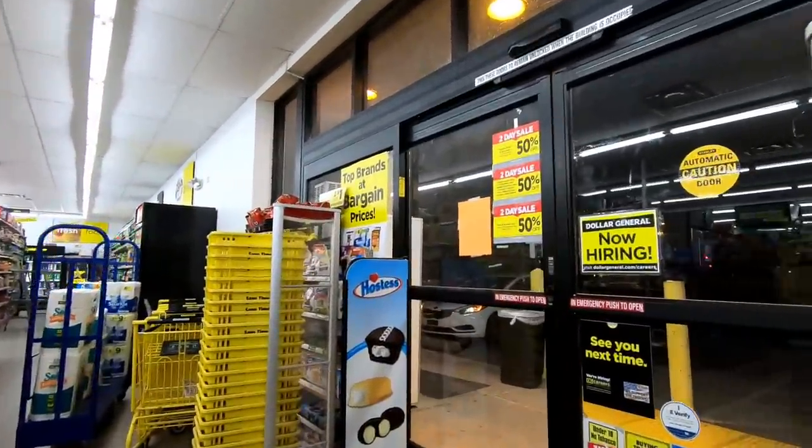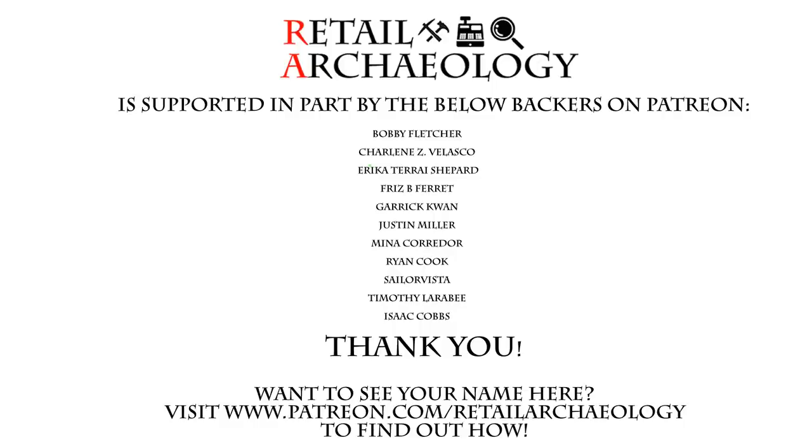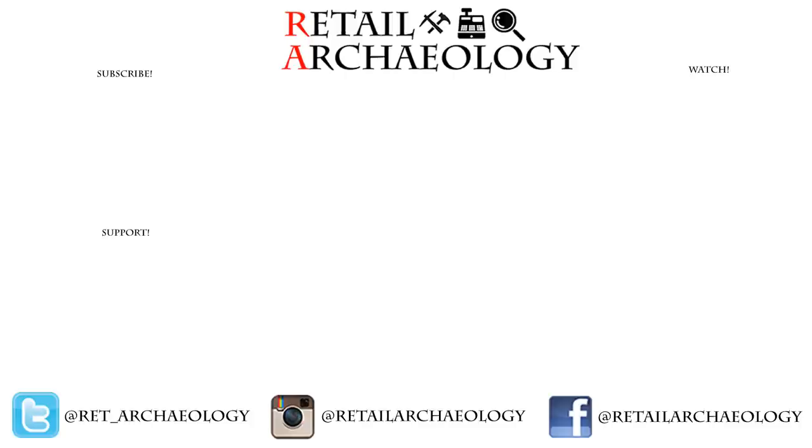Anyways, I hope you enjoyed this quick look at the Dollar General stores. Thanks for watching. Head on over to patreon.com/retailarcheology to find out how you can help support the channel. Thanks for checking out my video on Dollar General, the conundrum of a store. If you enjoyed it, make sure to hit those like and subscribe buttons and follow the social media links — that's the best way to keep up with what's going on with the channel. And as always, thanks for watching.